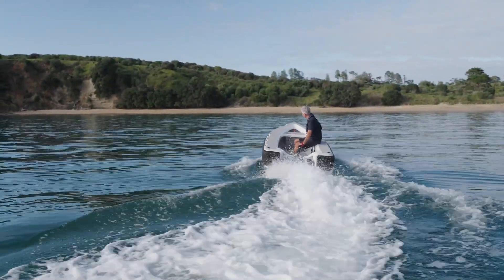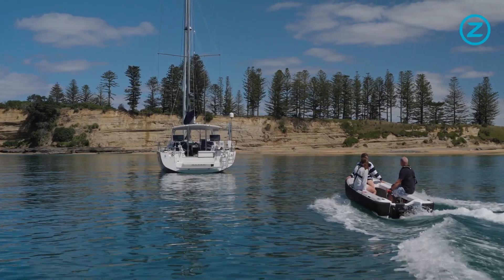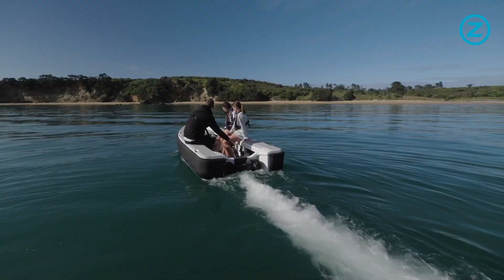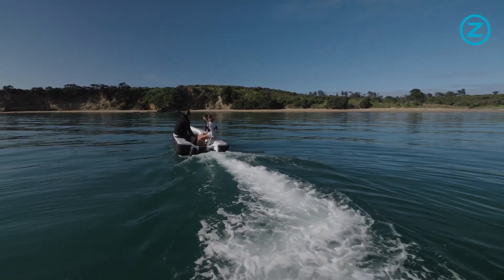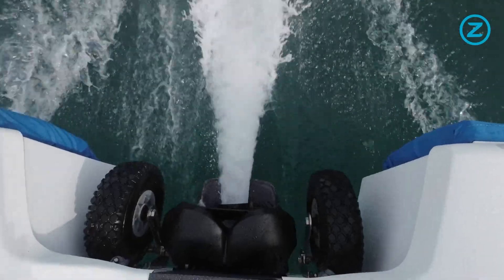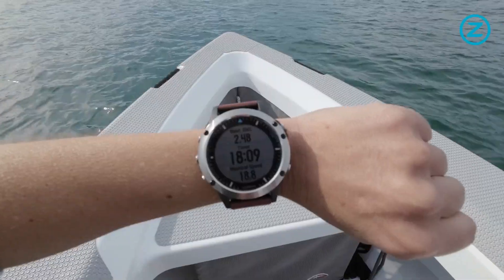Introducing Xerojet, the world's most advanced electric jet system for boats. A powerful electric system that delivers the perfect balance of performance and runtime, so you'll never want another combustion outboard again.